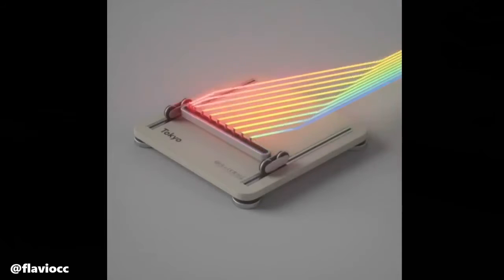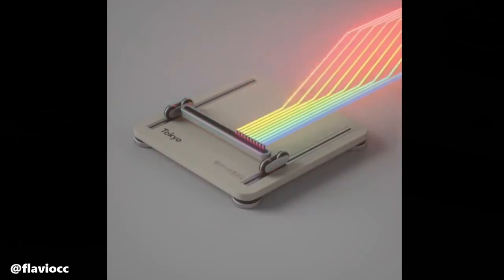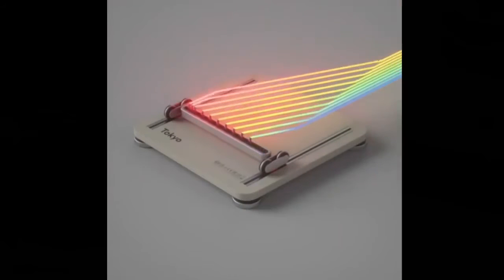An amazing gadget made by Brazilian designer Flavio produces incredible lighting and very smooth movements that are incredibly satisfying to watch.